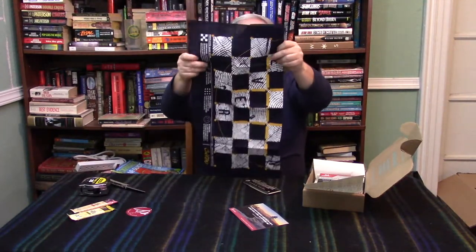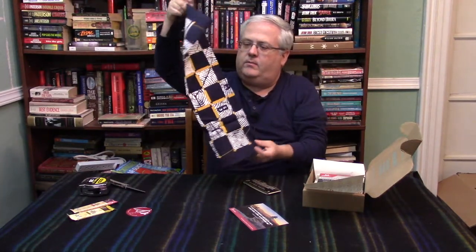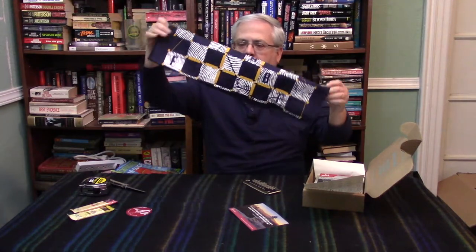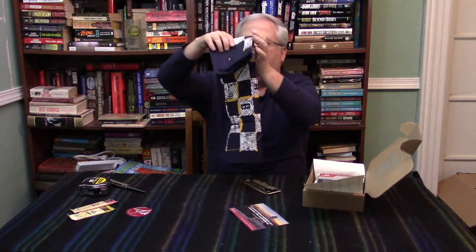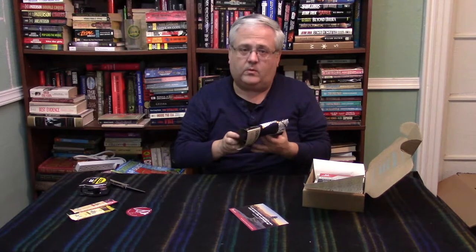As usual, if there's anything in here I don't want, I will be throwing it into the Karn Rejects box, and that will be my 100 subscriber giveaway — whoever subscribes will get whatever is in the box at that time. I am at 92 subscribers at last check, so we're only eight away from the giveaway, folks. Get your friends to sign up and subscribe.